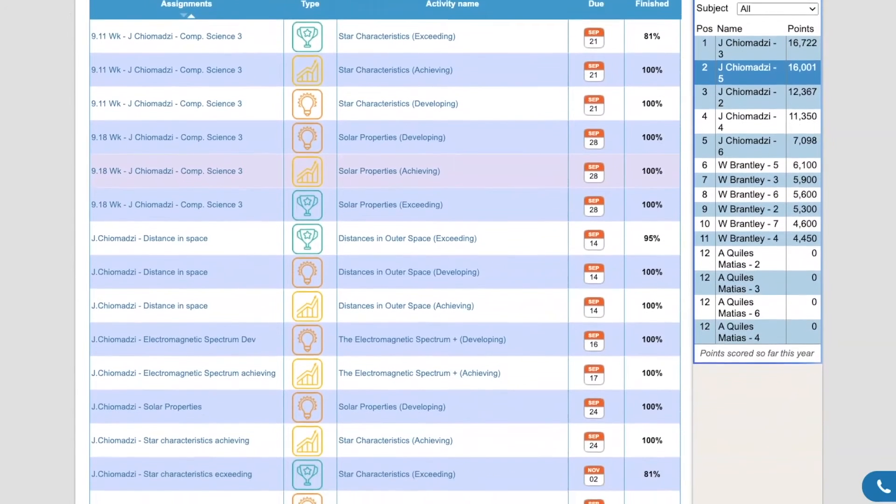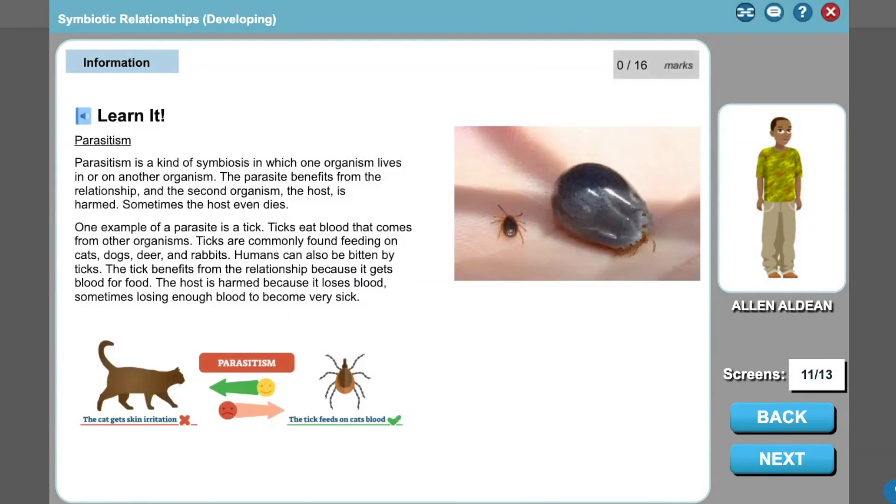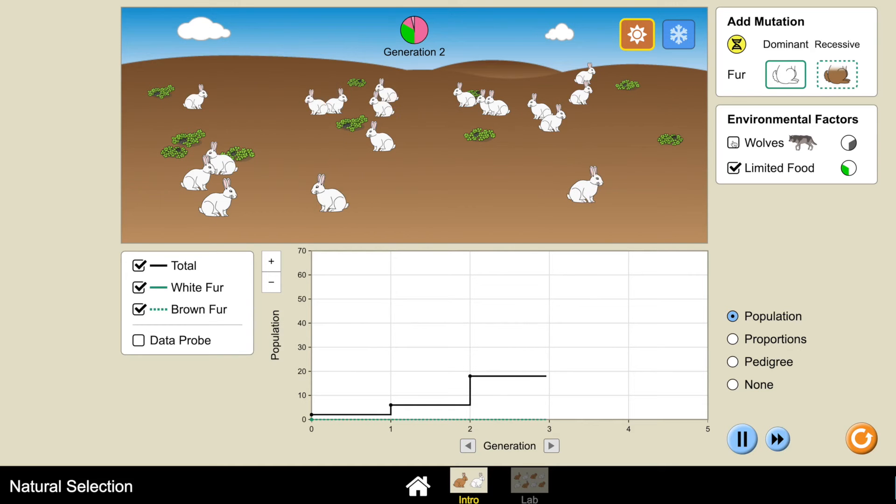It's rare that you implement a program and people are coming to you happy, saying, 'Oh my goodness, I can't get the kids off of it.'